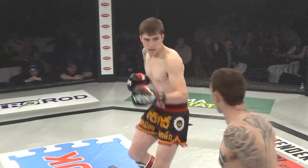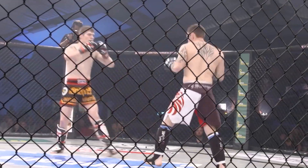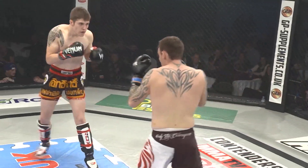Robinson's starting to telegraph those leg kicks. Phillips Sprite looking for that check left hook. Robinson needs to keep his hands up — can't come in and drop that right hand because that left hook counter is there all day.